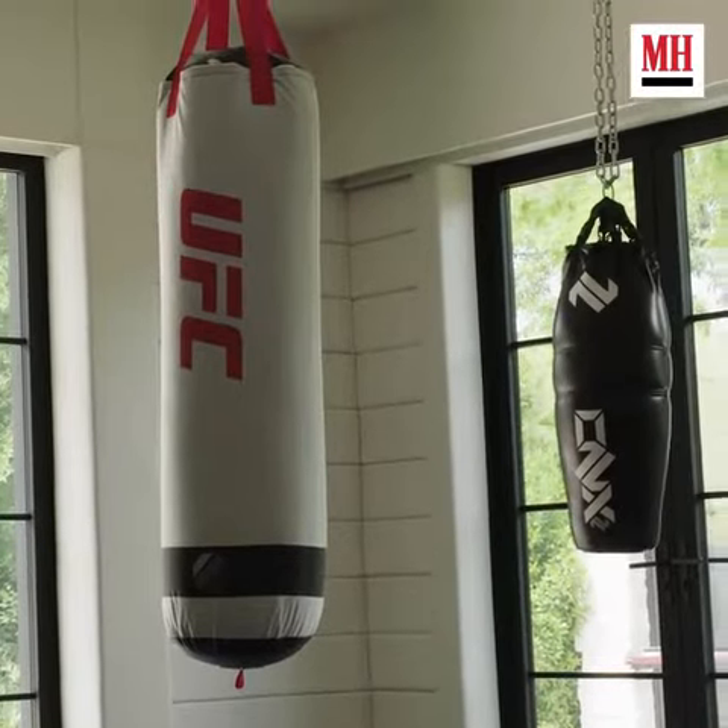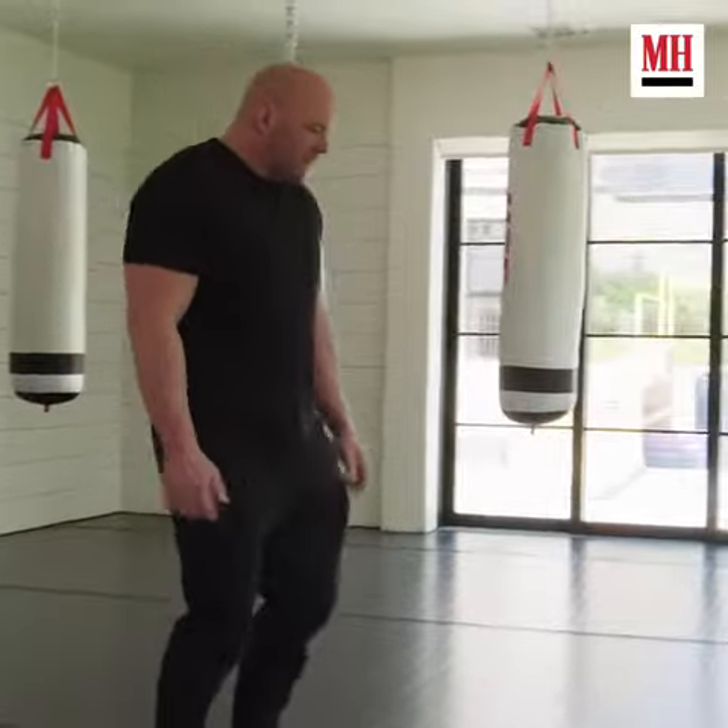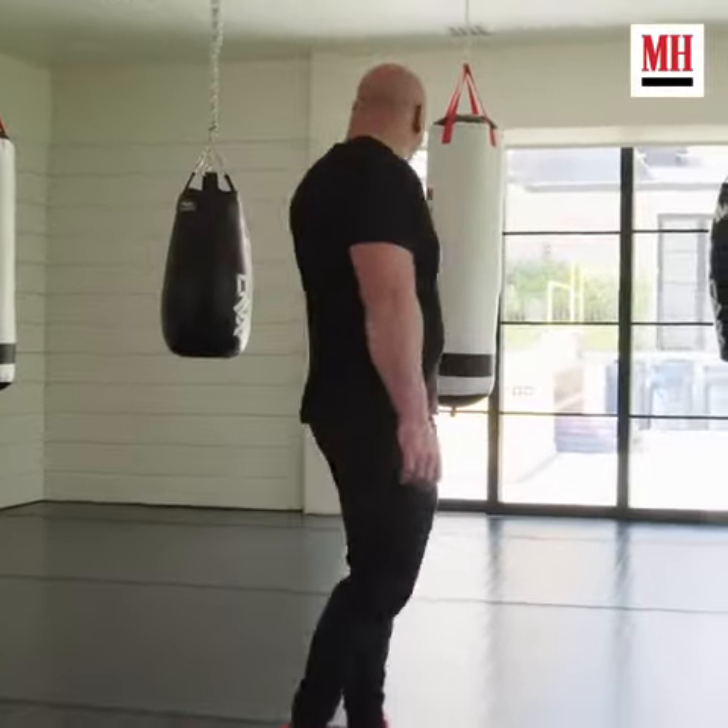This is a grappling and boxing floor. The floors are padded and all the walls are padded too.